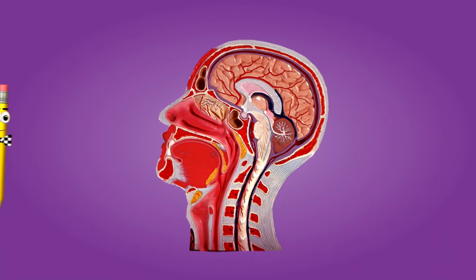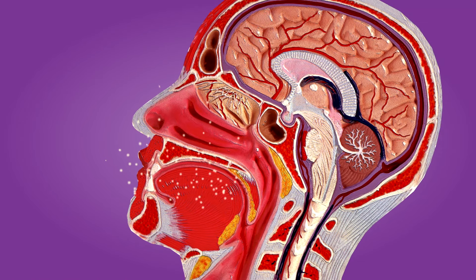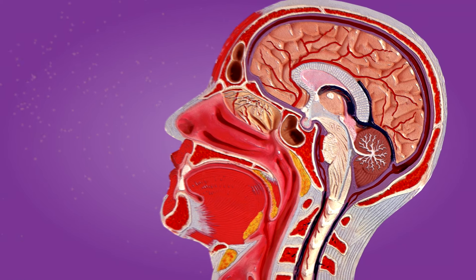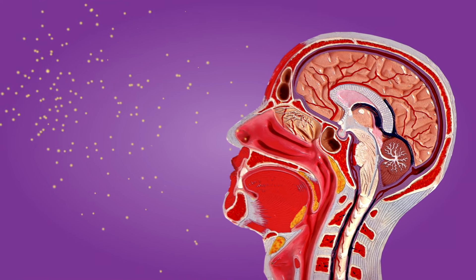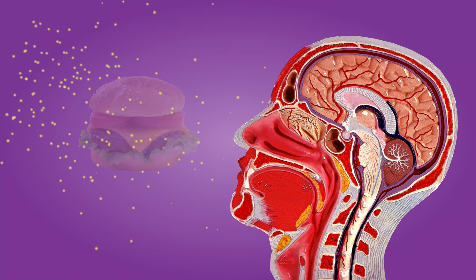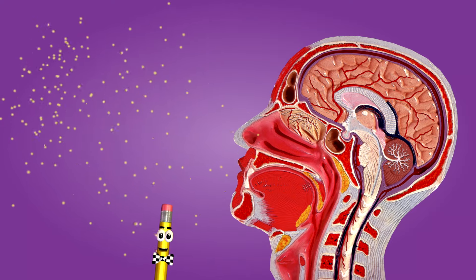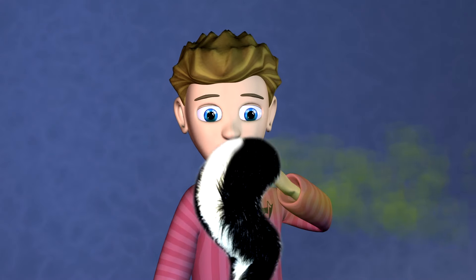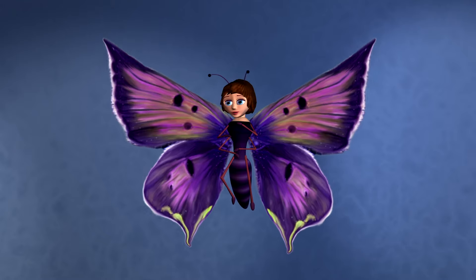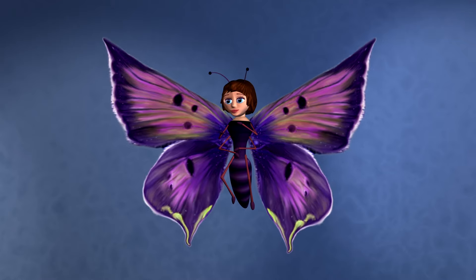Odor molecules from the food inside your mouth float upwards on a remarkable smell journey. Special cells in your nose recognize tiny odor particles floating in the air. These molecules can come from things like food, or flowers, or even stinky things. Many odors aren't single scents or single kinds of molecules, but a mixture of different things.